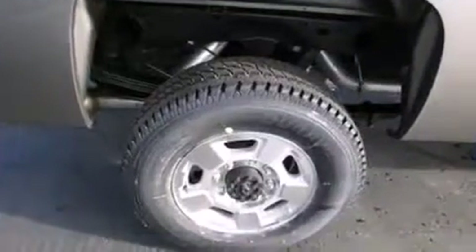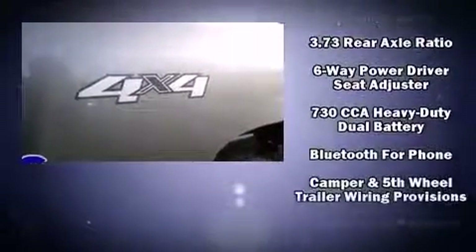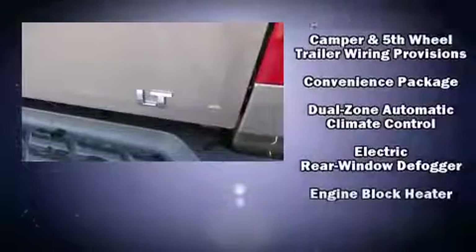A trailer hitch and a split folding rear seat round out the feature set. Power adjustable pedals allow the driver to optimize his or her driving position, enhancing visibility, comfort, and safety.